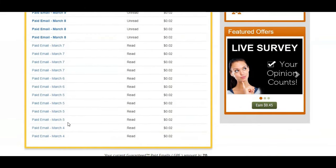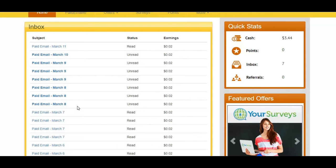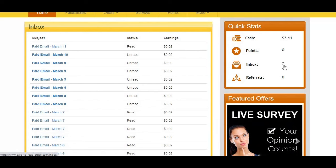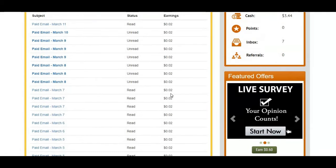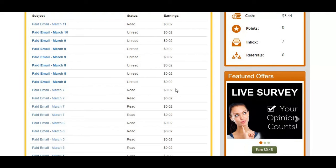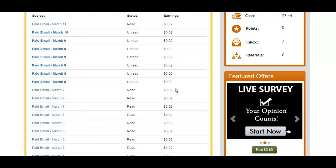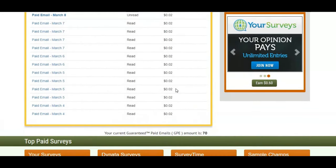Looking at my dashboard, these are the emails I received. From the 4th of March I received 0.02 cents each. These ones are all read, but from the 8th to the 10th I haven't read those emails — that's why I have seven unread emails in my inbox. This is very disappointing. At 0.02 dollars per email, when will you make even one dollar, when the payout threshold is fifteen dollars?